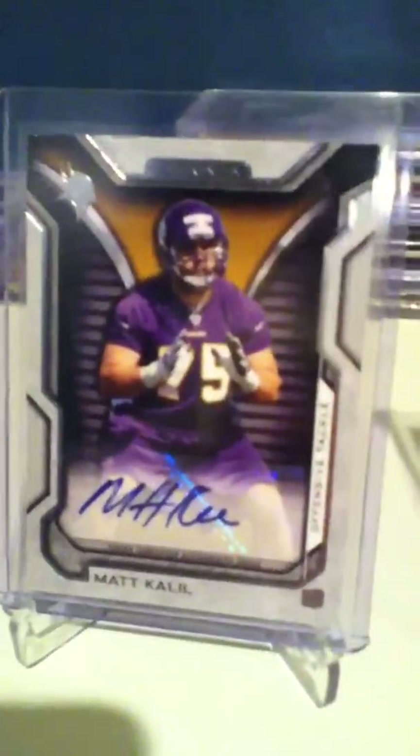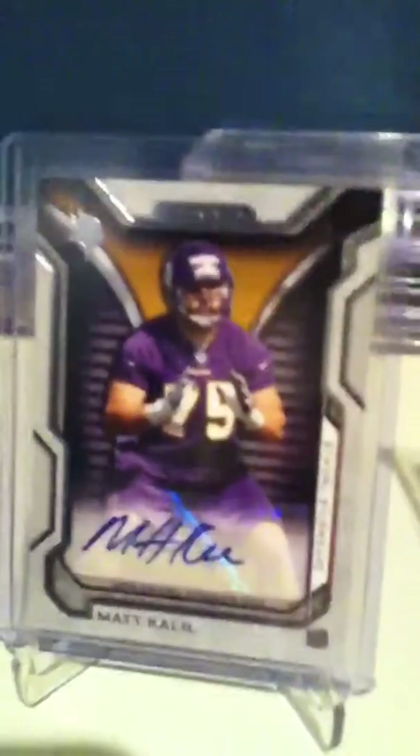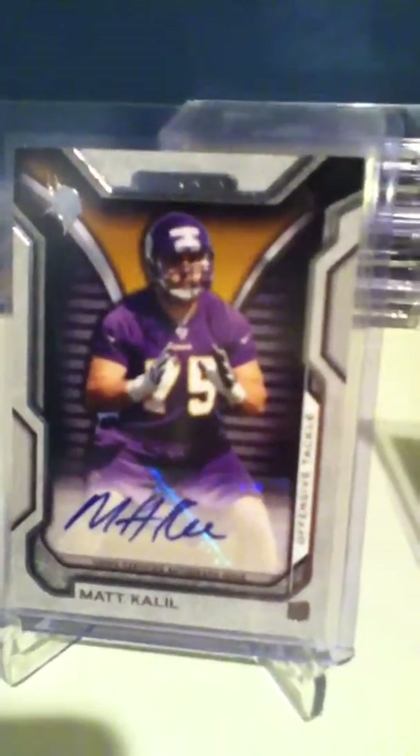If you collect Vikings, 49ers, Redskins, or whatever, yeah, I just hope you enjoy this video. Please subscribe and see you guys later.